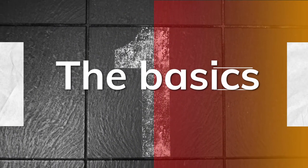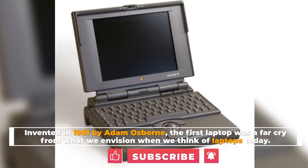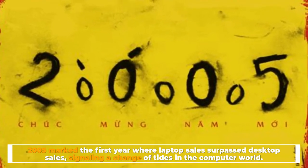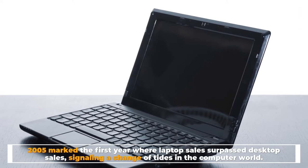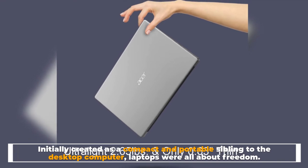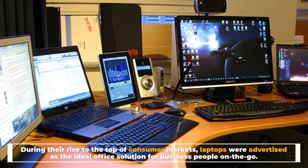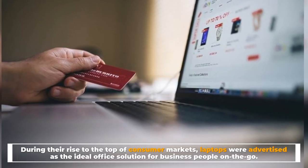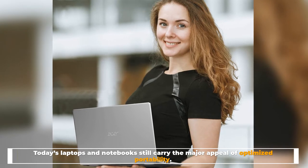Number one: the basics. Invented in 1981 by Adam Osborne, the first laptop was a far cry from what we envision when we think of laptops today. 2005 marked the first year where laptop sales surpassed desktop sales, signaling a change of tides in the computer world. Initially created as a compact and portable sibling to the desktop computer, laptops were all about freedom. During their rise to the top of consumer markets, laptops were advertised as the ideal office solution for business people on the go.